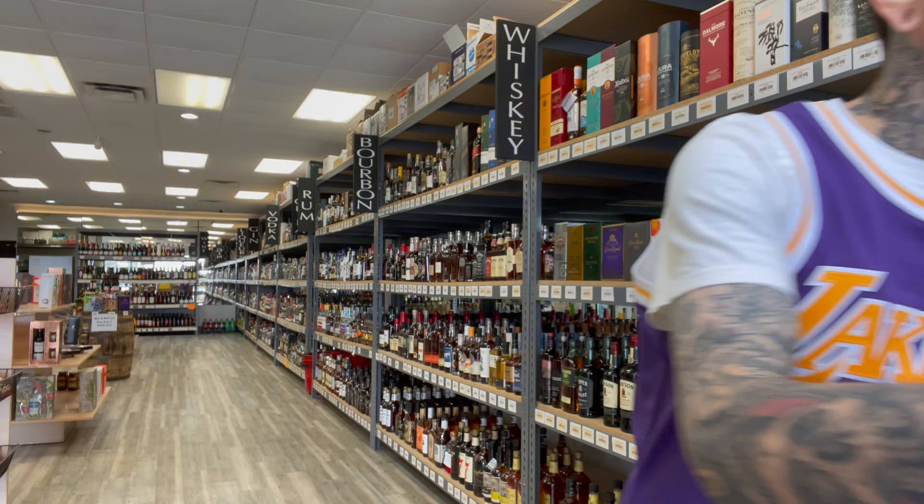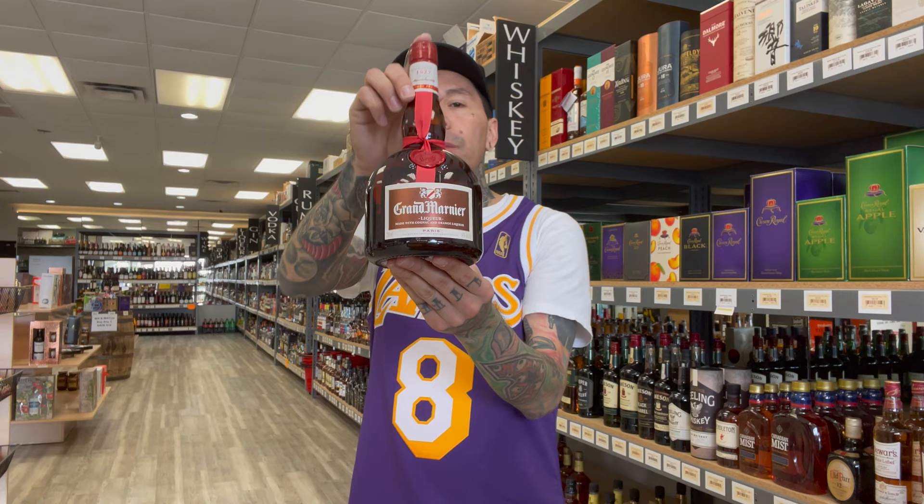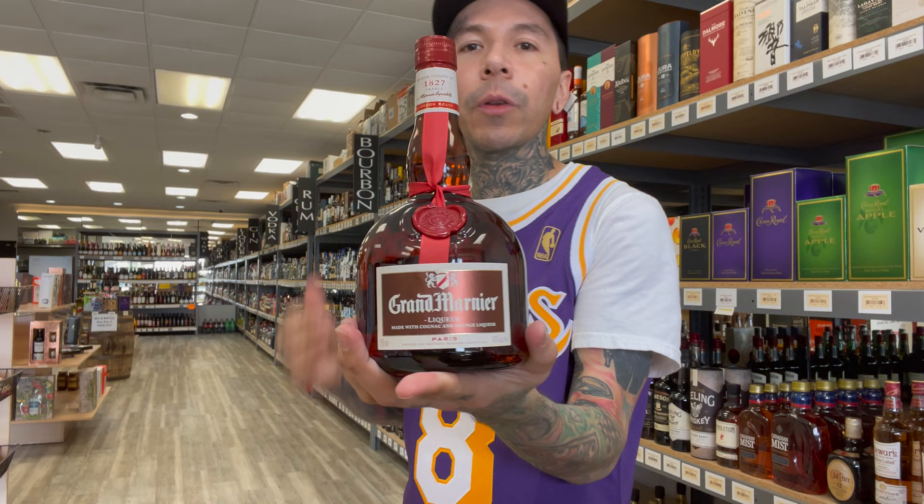Number one — this one is for my people that want to get into cognac but don't want to jump right in and not like it. This is a cognac-based orange liqueur: Grand Marnier. It's going to be sweet, sophisticated, easy to blend or mix. It's basically like a bottle of cocktail you can just drink it straight.